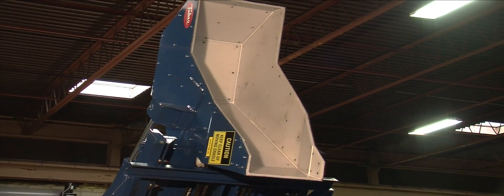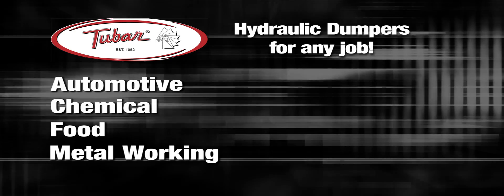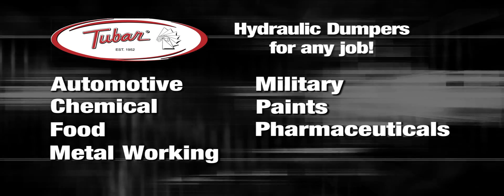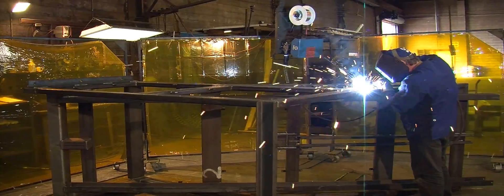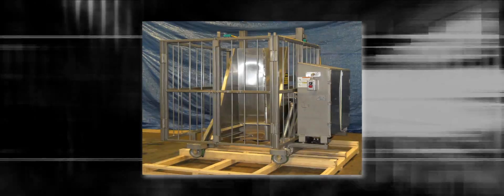Our hydraulic dumpers have the height and lifting capacities to handle the demands of many industries including automotive, chemical, food, metalworking, military, paints, and pharmaceuticals. Six of the top ten food producing companies in the U.S. use 2-bar dumpers, and all of our dumpers can be customized to fit specific applications and fabricated from mild and stainless steel.